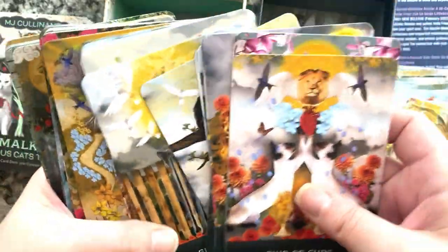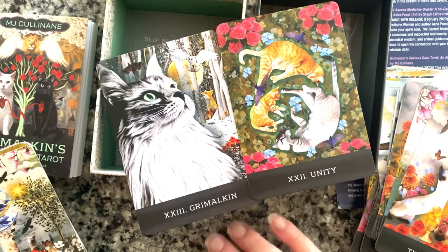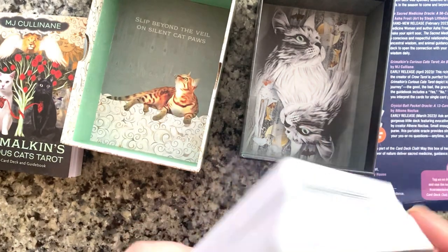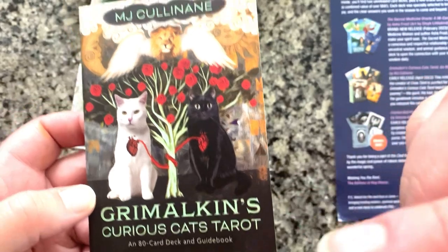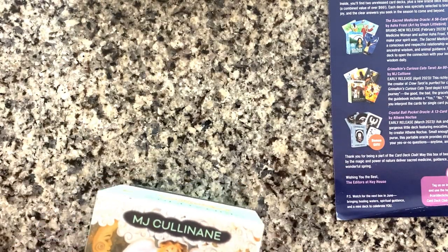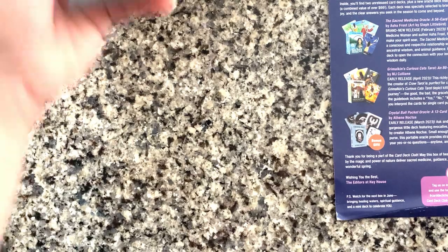She has two extra cards in her deck making it an 80-card deck rather than a 78-card deck. So if you're into cats and really pretty artwork, go check that one out — though it's not due out until April. The box design is by Nick Welch, and I'm assuming she did the artwork herself since there's no other artist mentioned. That's the tarot deck I got with this box.